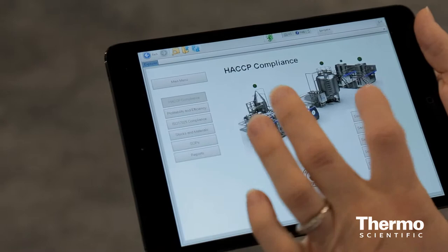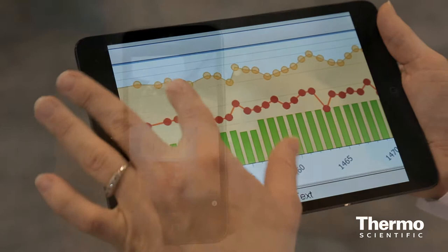So you can see here, we've got a food and beverage dashboard. You can go right in and check the status of all your samples.